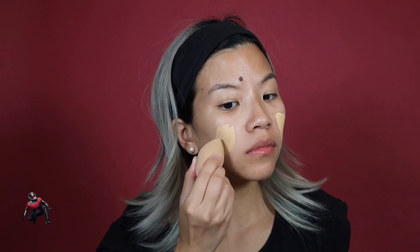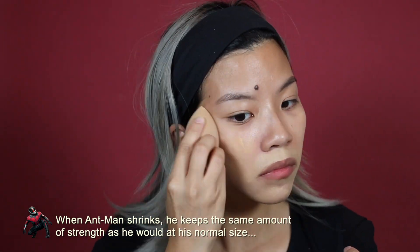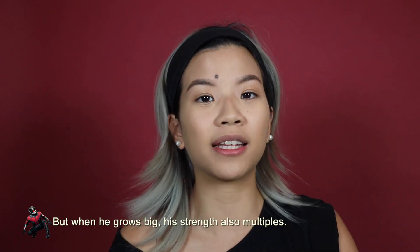I'm going to do my base the way I would do my regular makeup. I'm pretty much done with my base. I'm going to powder a little bit, add some highlights, and then we're going to start with the actual deconstructed design on top of it.